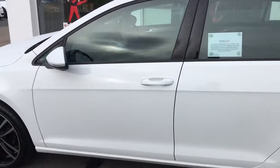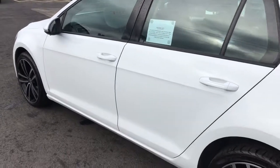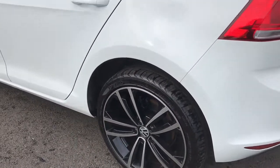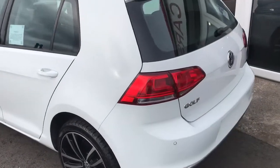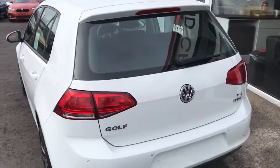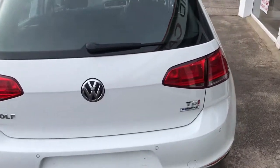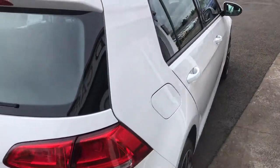This particular 2015 version is finished in candy white, and we've styled it with an optional 18-inch alloy wheel upgrade, or it does come with 16-inch alloys as standard, that you'll be able to view on our website. This is the 1.6 TDI Blue Motion engine, making it free to tax, capable of over 60 miles per gallon.